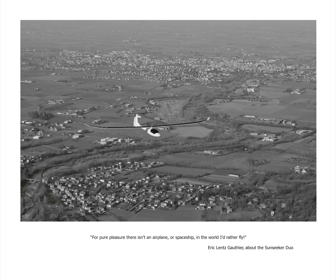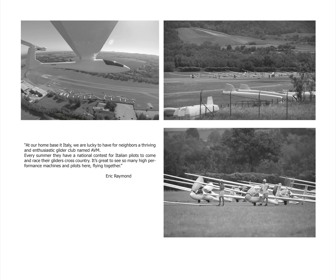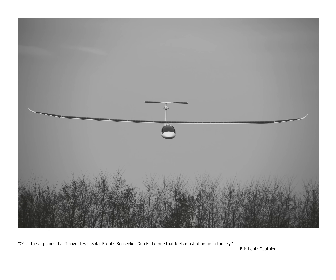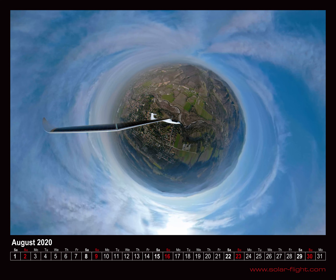We hope you like our calendar. It's the perfect present for yourself or your friends, and buying one will help support our further research on electric aircraft. Thank you.